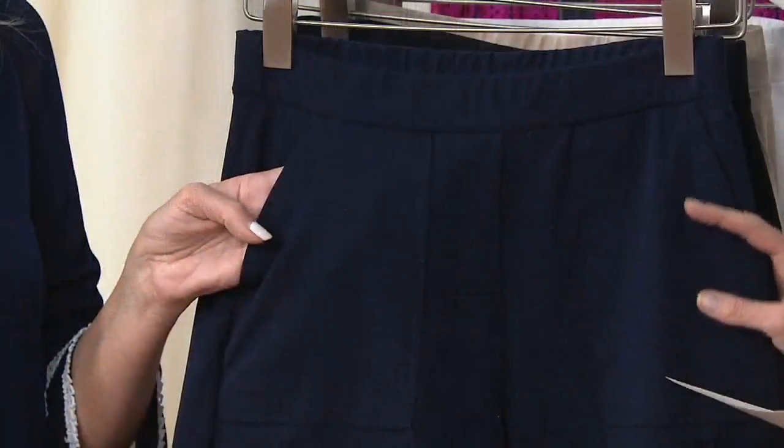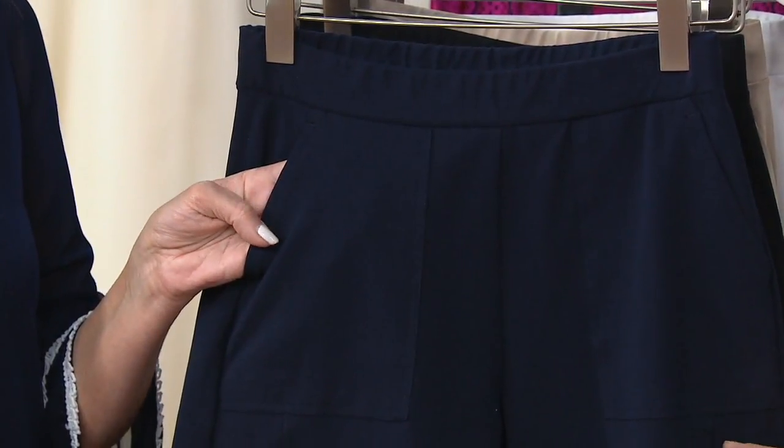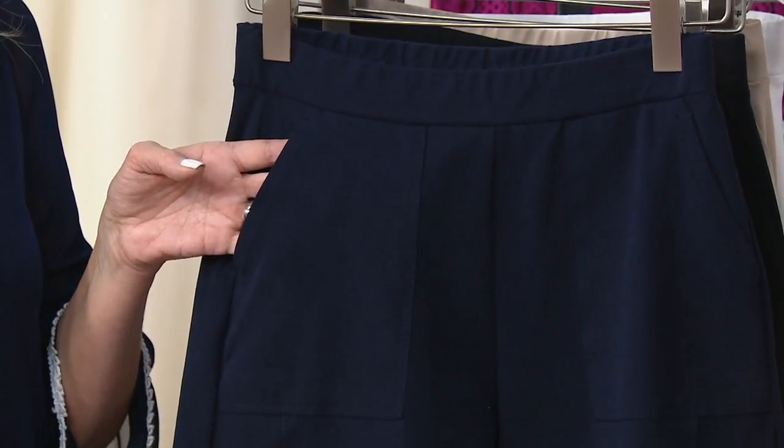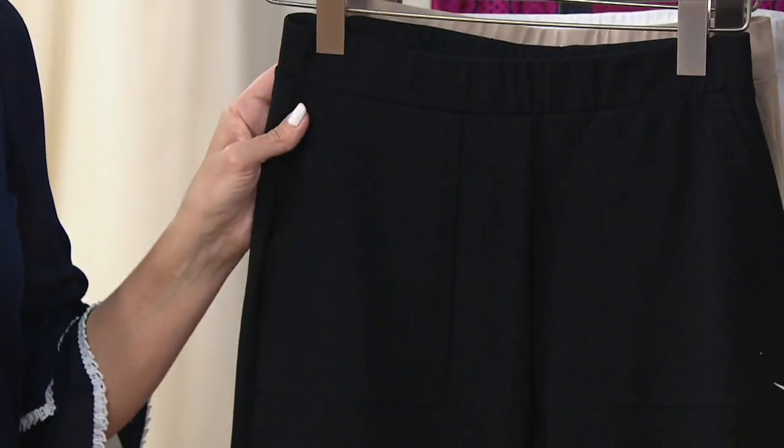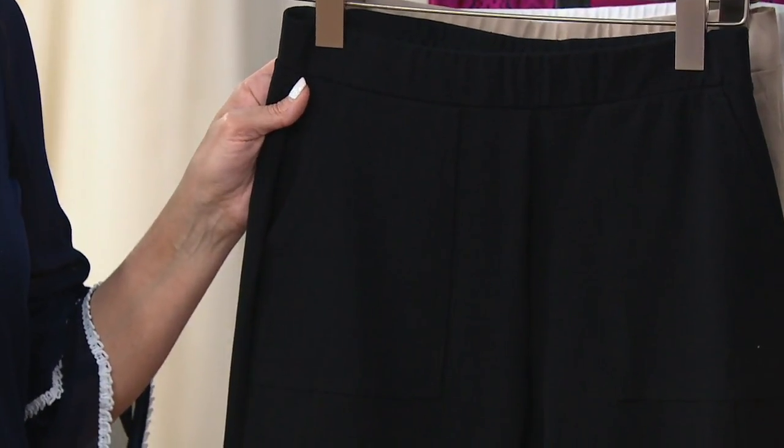Four colors. We have the navy, double extra small through 3X — all sizes available across the board. This is your navy. Here's your black. These are sharp pants.